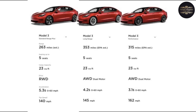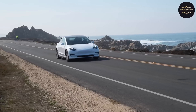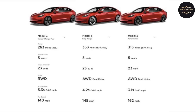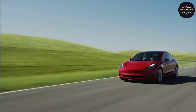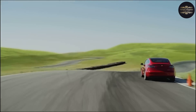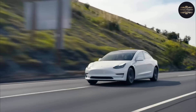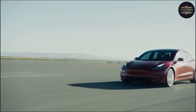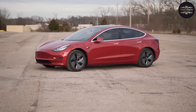The Standard Range Plus is the least expensive choice, with a single-motor rear-wheel drive and a 50 kWh battery, giving it an expected 263-mile range and a top speed of 140 mph. Both the Long Range and Performance trims come with two motors and all-wheel drive. The Long Range trim has an expected range of 358 miles, a top speed of 145 mph, and 0-to-60 acceleration in 4.2 seconds. The Performance trim offers an expected range of 315 miles, a top speed of 162 mph, and 0-to-60 in 3.1 seconds.